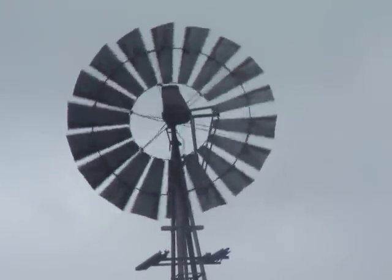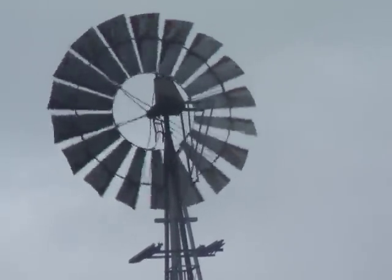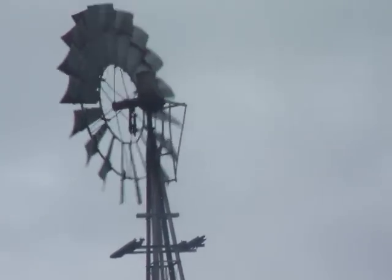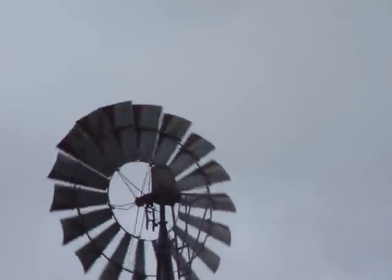No one seems to have noticed that the tail's missing. Obviously, the tail is what brakes the turbine as it furls. And you can hear she's squeaking away, so there's something wrong there.